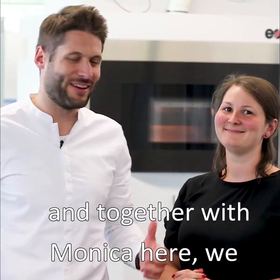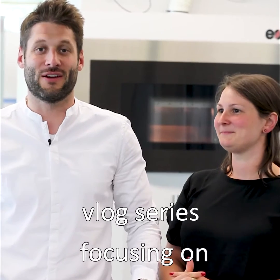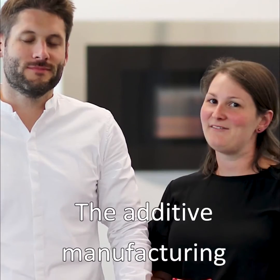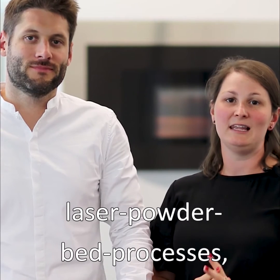Hello everybody, my name is Daniel and together with Monica here we are hosting the first Tech Talk vlog series focusing on additive manufacturing. The additive manufacturing technologies we're going to be focusing on in this series are laser powder bed processes, both metal and polymer.